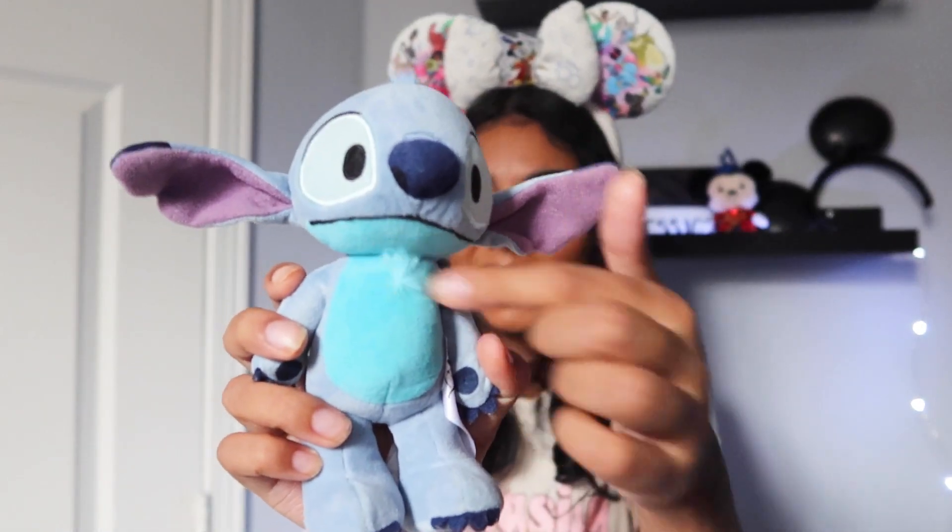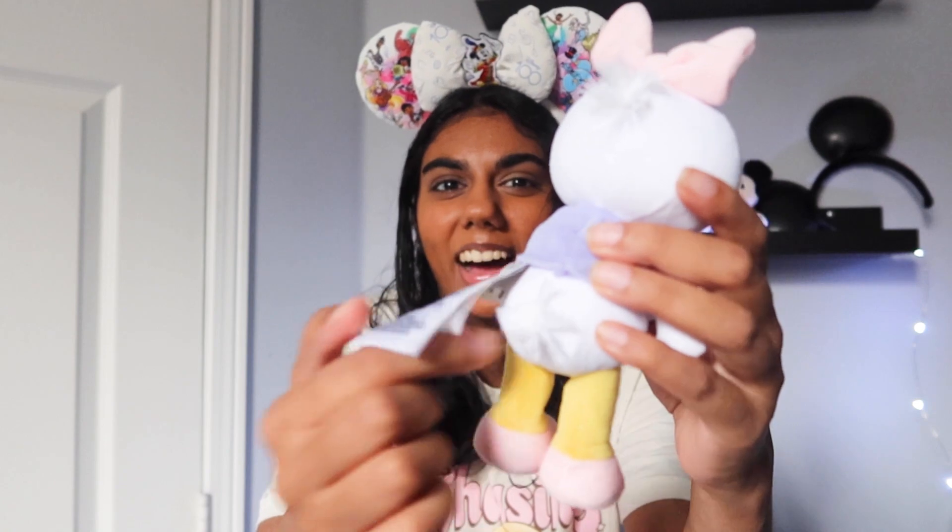I feel like Disney's new popular classic character has been Stitch, and obviously I love Stitch. Lilo and Stitch is like one of my favorite movies so I had to get him. I love the little fur — it's so cute, even at the back. I don't wear him enough, I need to rep him more. Stitch and Daisy were the first NuiMOs I ever got.